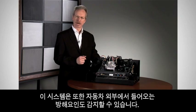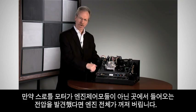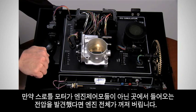The system can even detect interference that comes from outside of the vehicle. If the throttle motor sees a voltage that did not come from the engine control module, the entire engine is shut off.